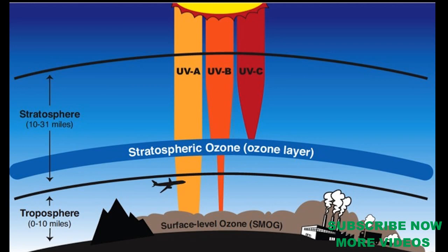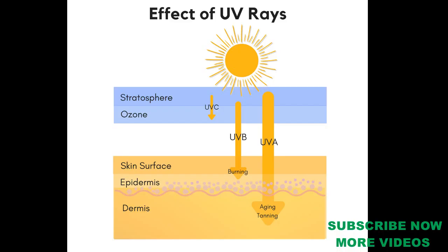There are three types of UV light: UVA, UVB, and UVC. For UVA, the ozone layer filters 5%. UVB is 95% filtered by the ozone layer, and 5% reaches the ground. UVC is 100% filtered.